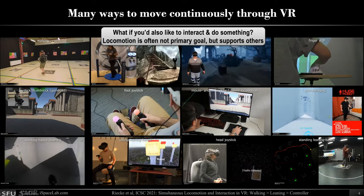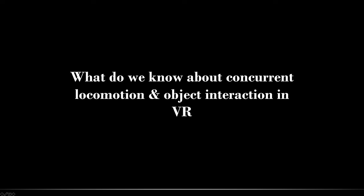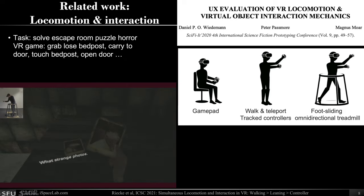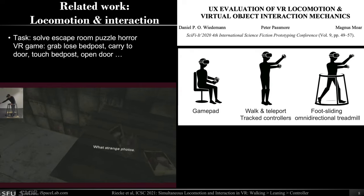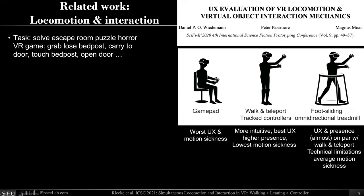For this we used head-trusting and lean-based interfaces, similar to the videos in the bottom right. But first, what do we actually know about concurrent locomotion and object interaction in virtual reality? It turns out there isn't that much research on it. In one paper by Wiedmann, the task was to solve an escape room puzzle horror VR game. Using the gamepad and controller led to the worst user experience and the worst motion sickness. Walking, teleporting, and using tracked controllers did a lot better — more intuitive, best user experience, higher presence, and much lower motion sickness. The foot-sliding omnidirectional treadmill without any controllers was kind of in between: user experience and presence were still pretty good, motion sickness was a little bit worse, but there were still lots of technical challenges.